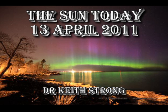Hello again. This is what is going on on the Sun today, Wednesday 13th of April 2011.